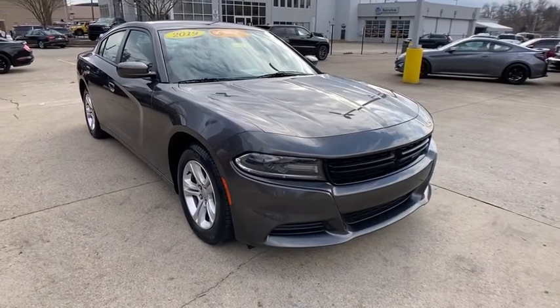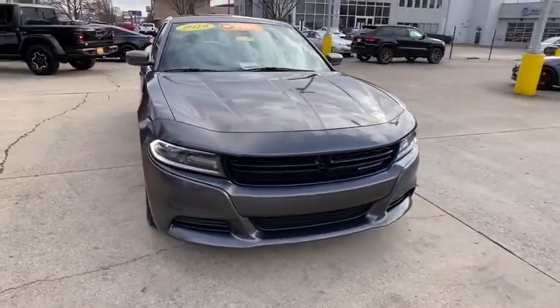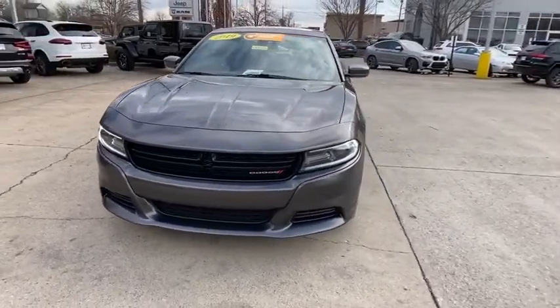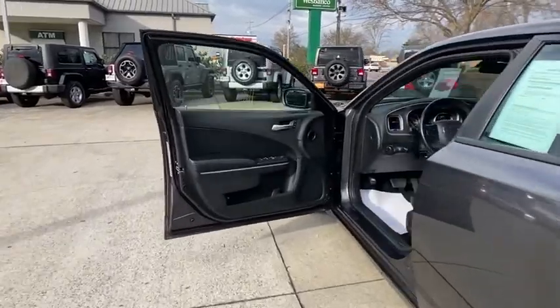The Charger is a powerful sedan that excites at every turn. Peace of mind comes standard with the Charger's 5-star government front and side impact crash test rating. This vehicle has less than 35,000 miles.